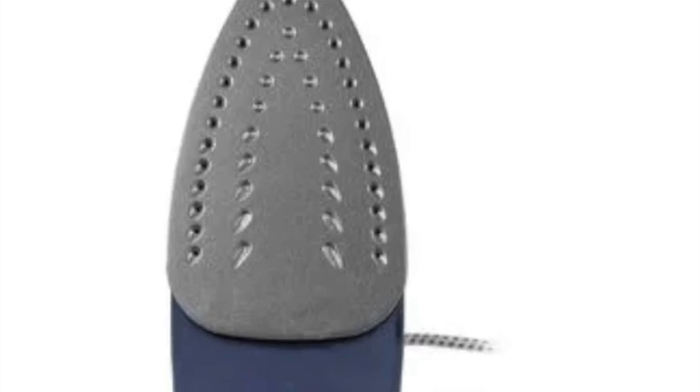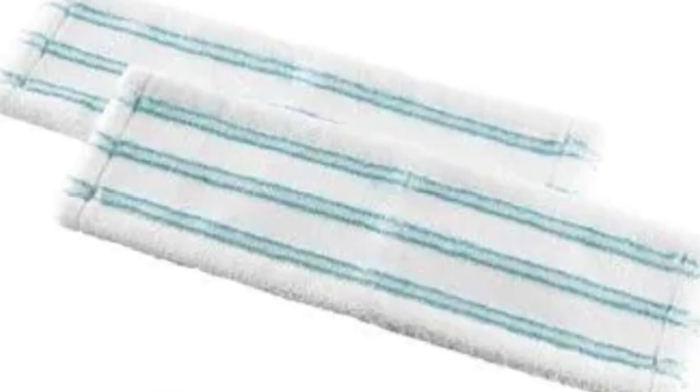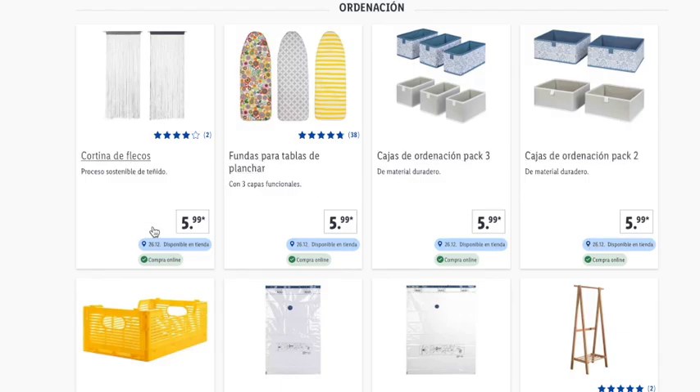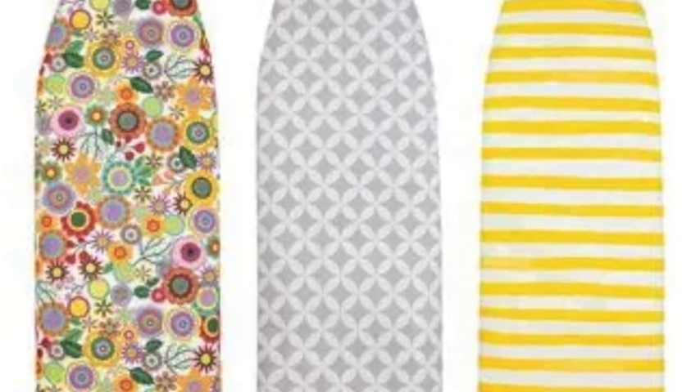There's a Tefal steam iron on discount — you need to go to the store, around €25. Mop covers are around €5. From the Vileda brand, there's a cleaning cloth available online, but it's currently sold out. You may also find fringe curtains that can be trimmed, costing around €6. An ironing board cover is also back, at €5.99.